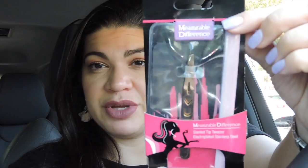The next thing is from Measurable Difference — it's a slanted tip tweezer and it's valued at $23. I don't know how much I believe that, but that's what they say. I do like the tweezer — it's super cute. I love having a tweezer on hand, and it actually has the words 'I love you' engraved on it. It comes with a little case you can take it with you. Very cute!